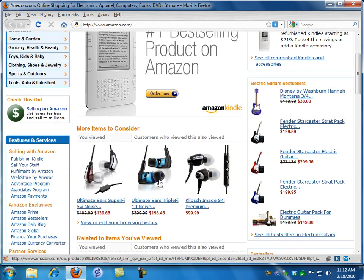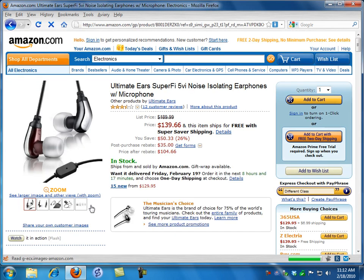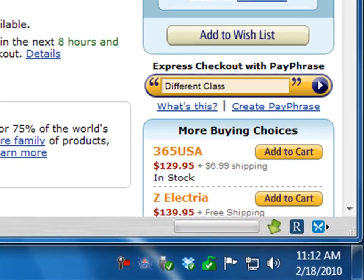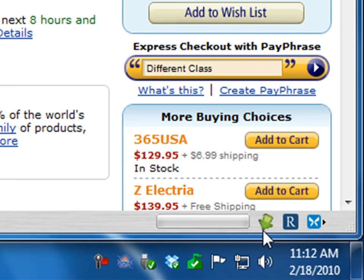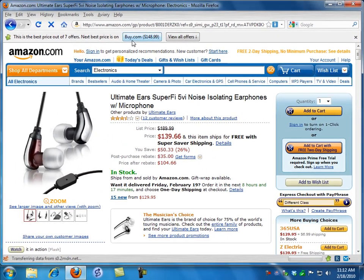I can see some of the products I've been looking at. Let's look at this Ultimate Ears — the one we looked at before. It says the list price is $189 but they'll sell it to me for $139. Invisible Hand turns green — it's still working, still looking for more places. This is the best price out of seven offers. The next best price is on Buy.com, or I can view all offers.